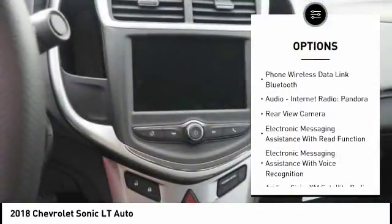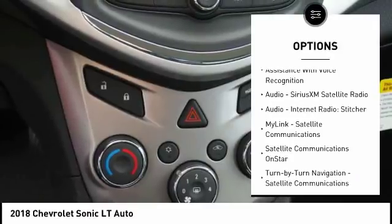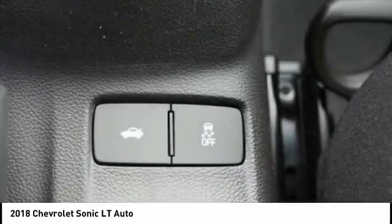Stability control, traction control, remote engine start, power steering, cruise control, clock, trip odometer, power brakes, child safety locks, trip computer.